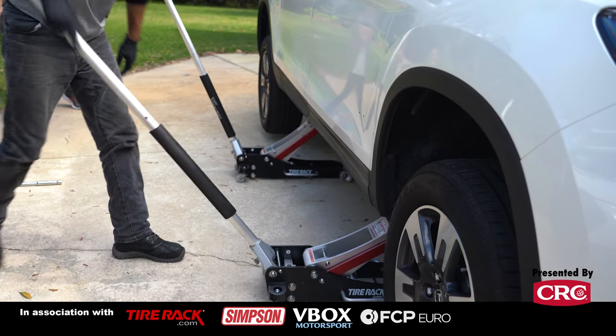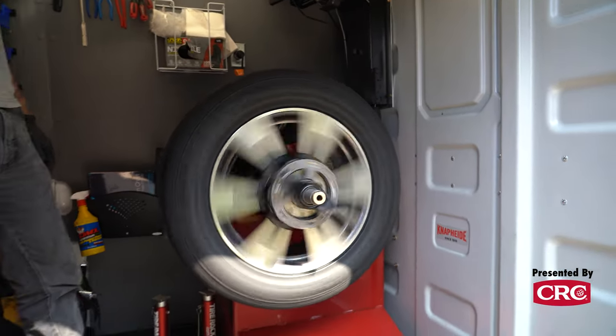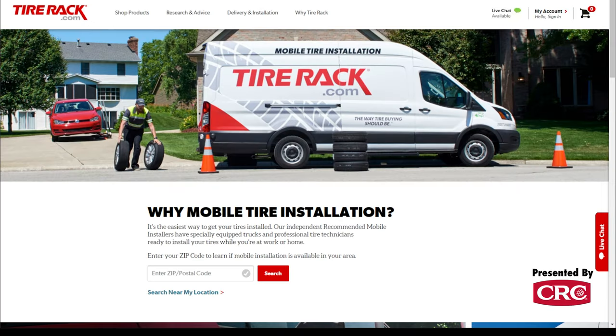Your questions right away are: can I get this service wherever I am, and what does it cost, and do they just mount tires from Tire Rack? Right now, this service is available in most major metropolitan areas in the country. Here in Florida, we're in the Daytona area — this is actually one of the first installations they're doing in Daytona, but they are based in Tampa, Orlando, Miami, and they are expanding rapidly to all major areas in the country.